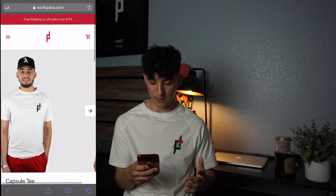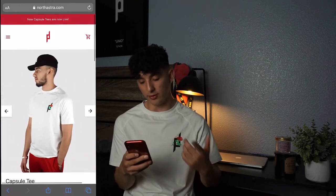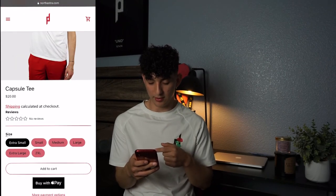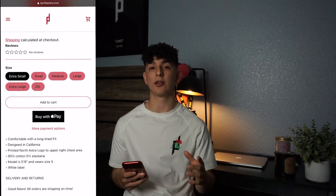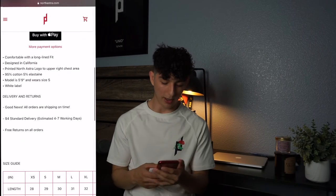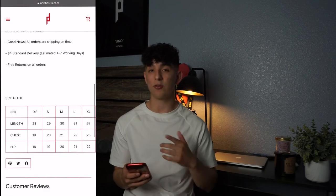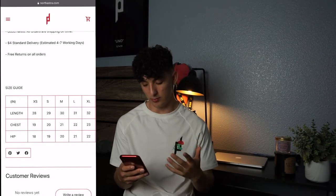On the individual product page you get a seamless photo of the model wearing the garment. Below that you see the price, sizes, Apple Pay — which is a big one — and I'd also advise using Klarna, which lets customers pay in installments with no interest. There's also a product description and a size guide, which is really important because people want to know they're getting the perfect fit.